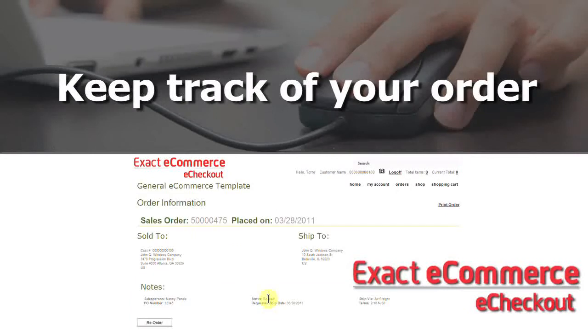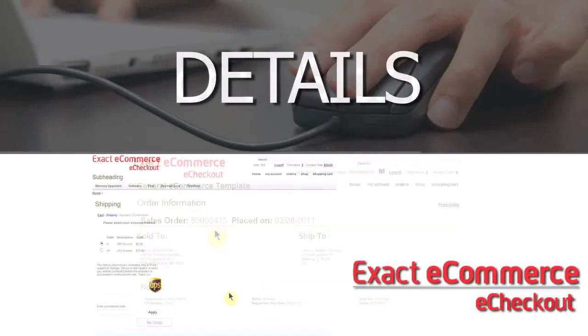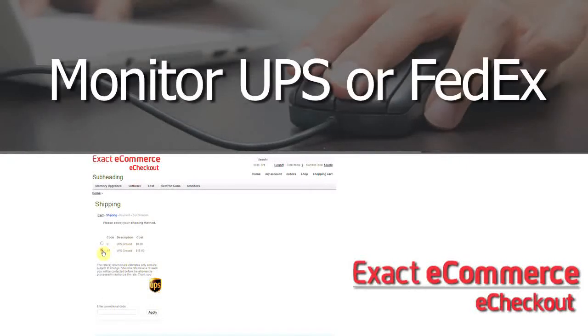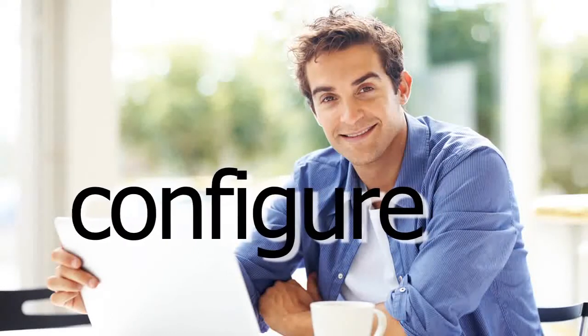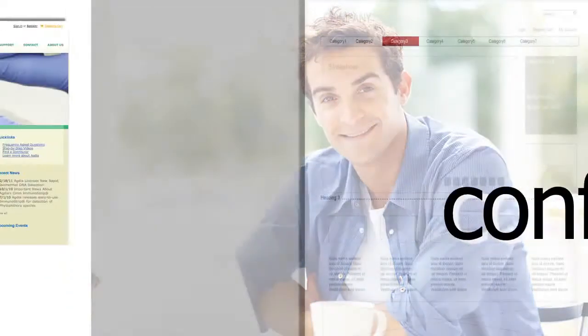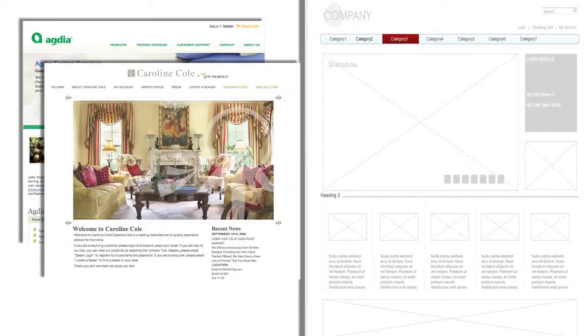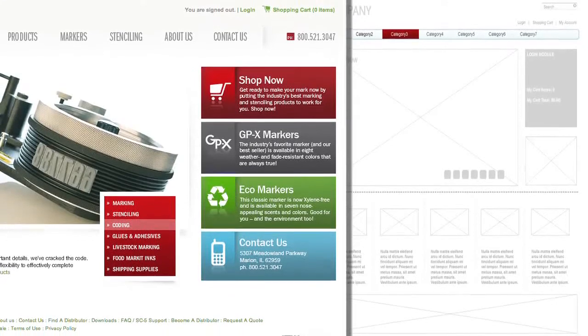Customers can keep track of orders right from Exact — order status, details, even monitor shipped orders via UPS or FedEx live tracking. Customize your site to meet your company's specific style and needs. Choose from a template of wireframe designs, or configure your checkout to look just like the rest of your site.